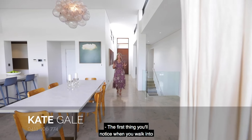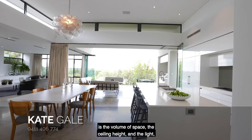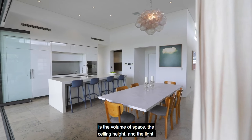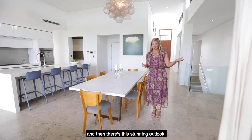The first thing you'll notice when you walk into this quality Georgie designed and built home is the volume of space, the ceiling height and the light and then there's this stunning outlook.